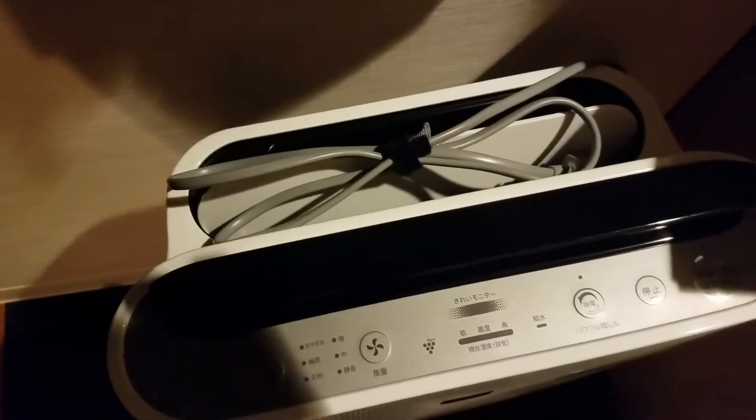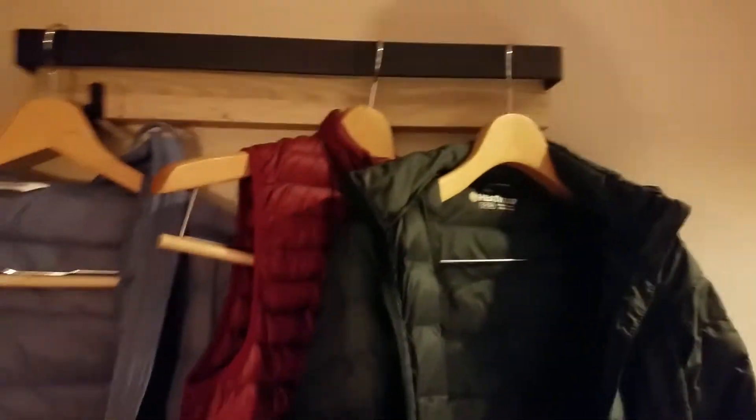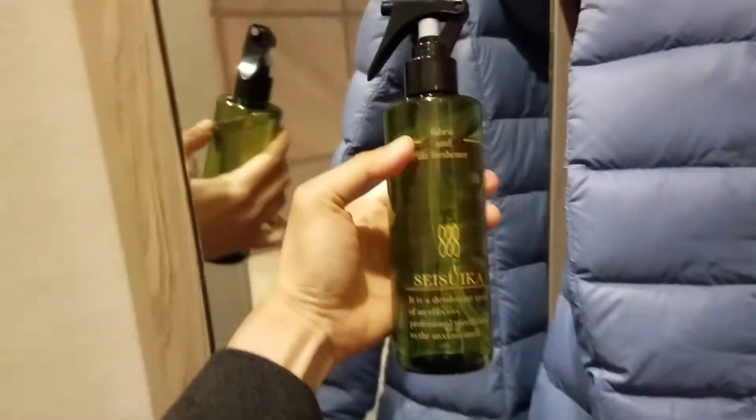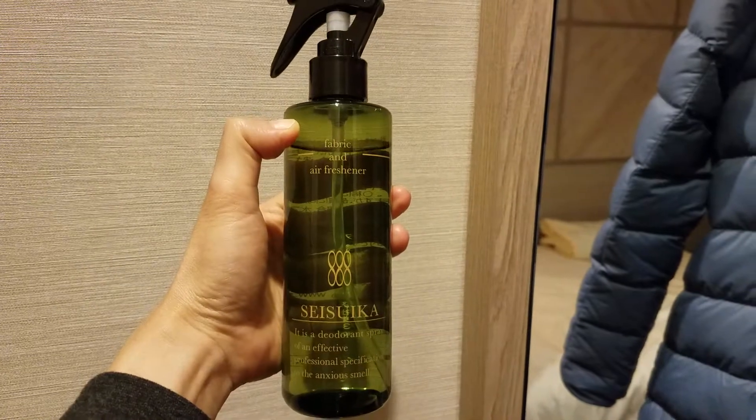I don't know what this control thing does since I don't know Japanese, but I think it's for the AC — there's also a fan here. You can hang your clothes on this rack, which is very nice, like a real rack. The light turns on automatically — the Japanese do that.